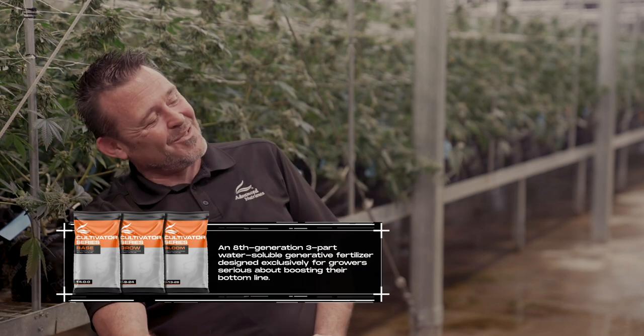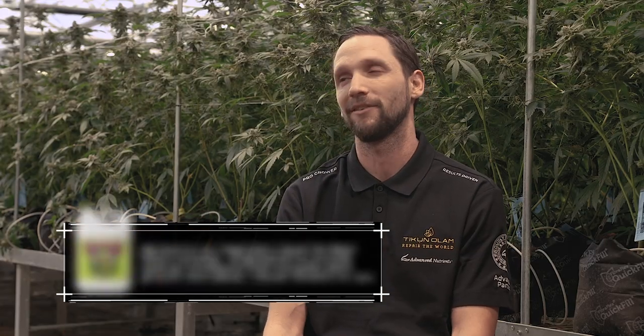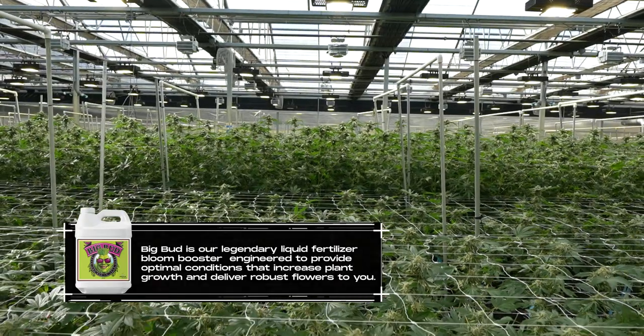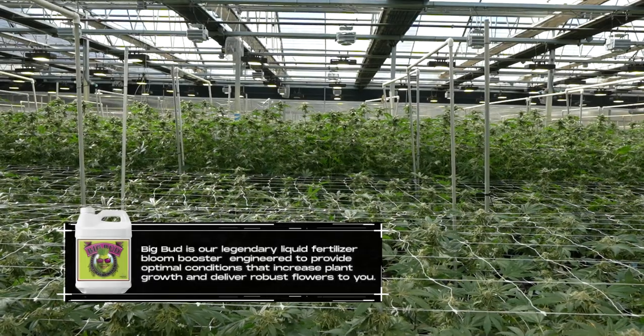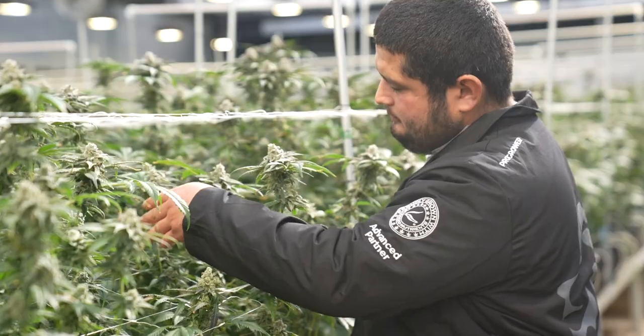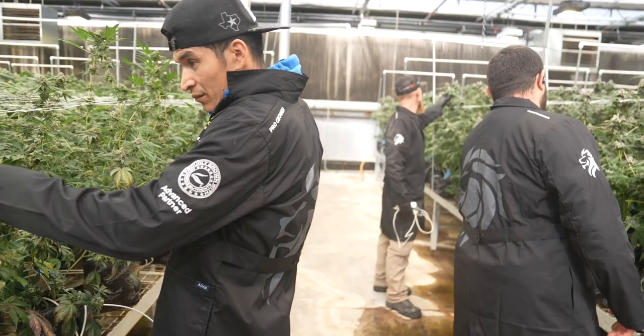And you're on the cultivator line, right? Yep, cultivator line with Big Bud also in there, and we're loving the results. It's simple, effective, it's great. For our scale, we want to make sure that simplicity was the biggest thing — having everything all lined up, ready to go, knowing which products to use each week. It makes everything very simple for all the guys that come in and get 12 tanks ready a day. With Advanced and everything else: less blood pressure, less pathogens, better results. It's been great.